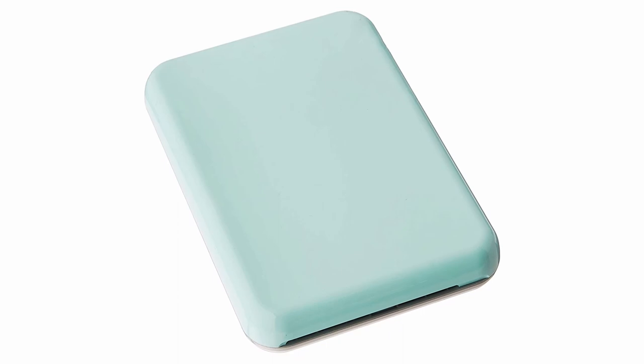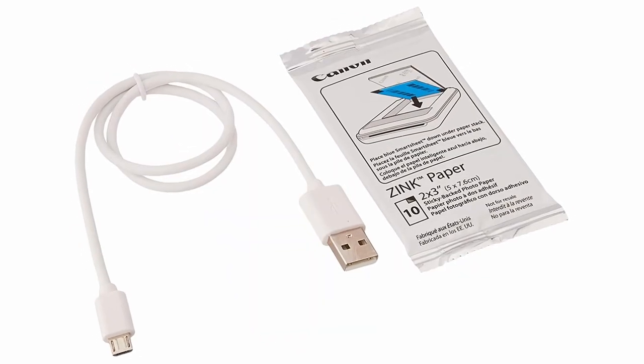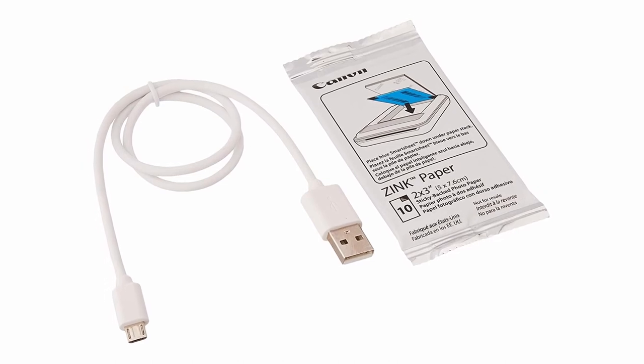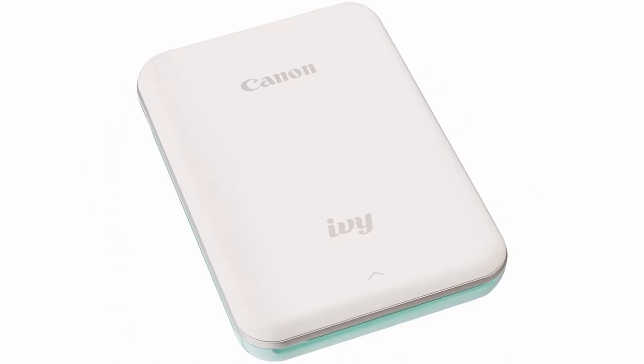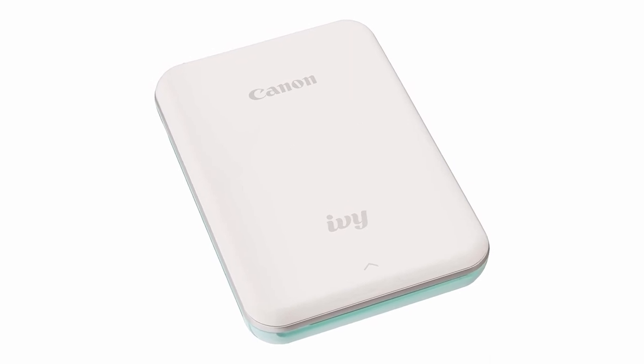At $129.99, and aside from a few standout print features, the Canon IV Mini is essentially a me-too model. It prints as well as most of its competitors, and it comes with an easy-to-use app for printing, as well as for cropping and enhancing your photos.